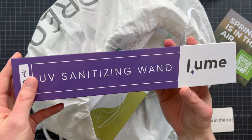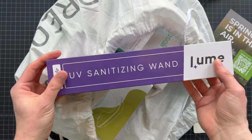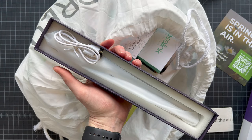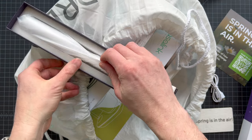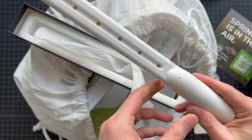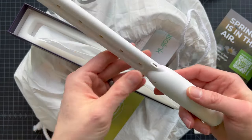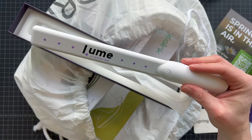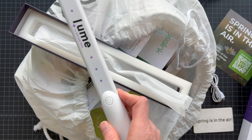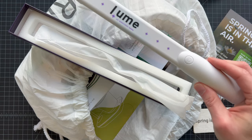First up looks like this is from Lume — a UV sanitizing wand that kills 99% of germs, viruses, and bacteria. That's kind of good to have right now. It comes with a USB charge cord. It looks like we have a roll of UV LEDs. I've seen similar stuff where you can take it to an airport or to work and slowly wave it over gadgets — that UV light is supposed to kill off germs versus using cleaning spray or sanitizing wipes. Cool gadget.